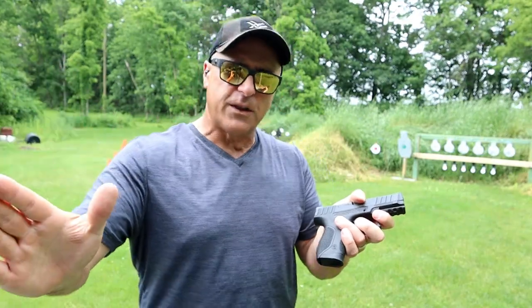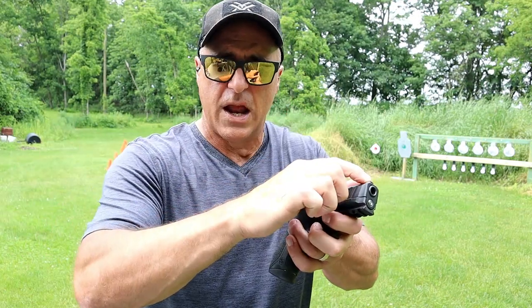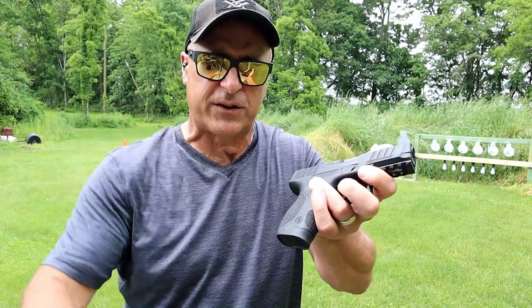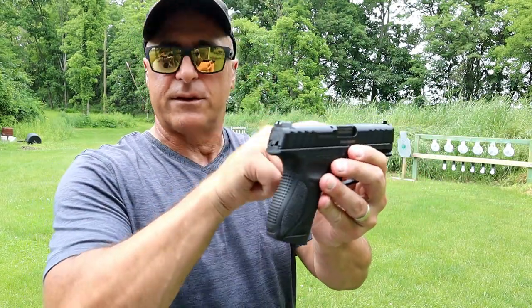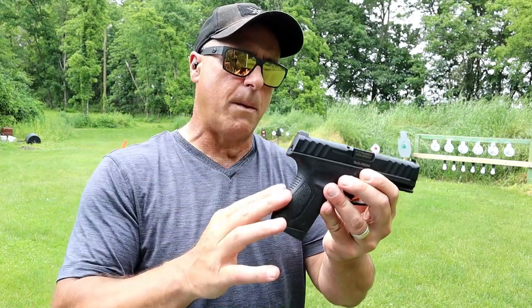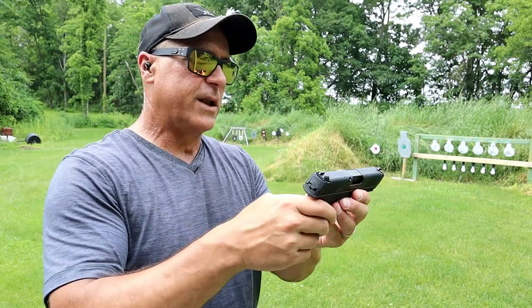Stoger offers their handguns in packages. It may include night sights, additional magazines — which people say is hard to find, but just go to their site and you can get it right from there. You pay a little more, but we're paying a little more for everything. Backstraps, mags, sights — everything. I went with the basic package: one mag, one backstrap, three dot sights — which are metal by the way — for $329.